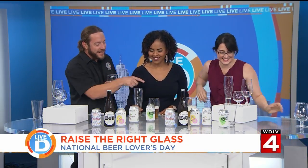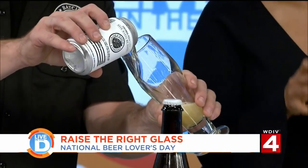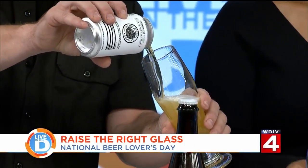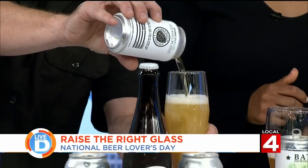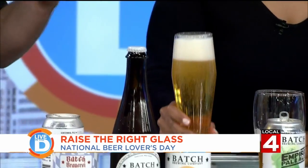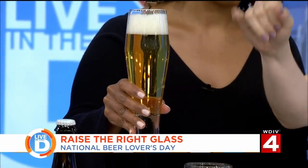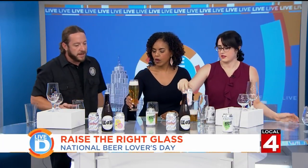Steven explains that a Pilsner glass looks a lot like a champagne flute. The purpose is to highlight the beauty of the beer — the clarity and the effervescence. When you pour, you really get to see the clarity, color, and carbonation. This particular Pilsner glass also has a flare that comes in at the rim, capturing aromatics as well.